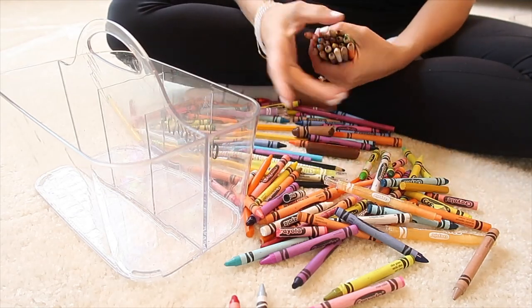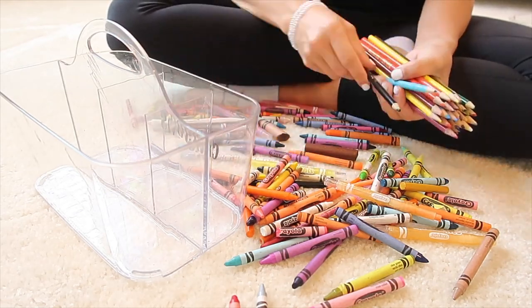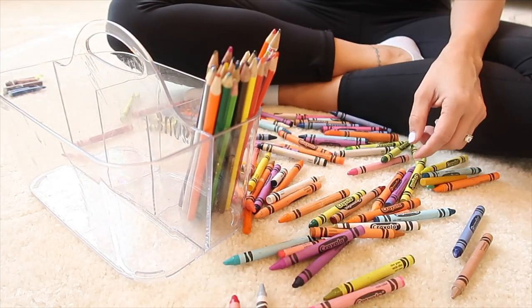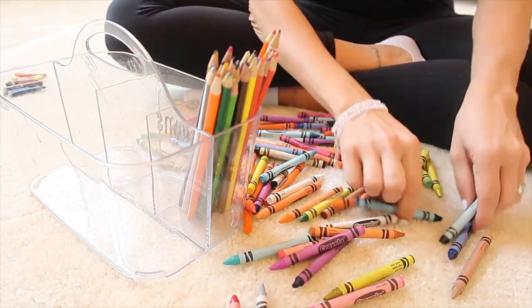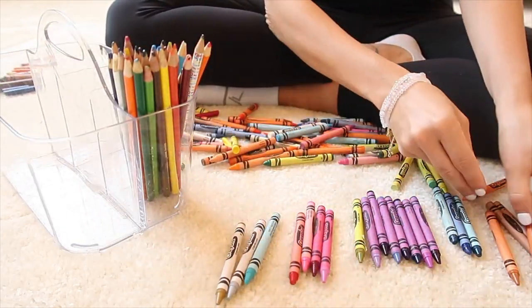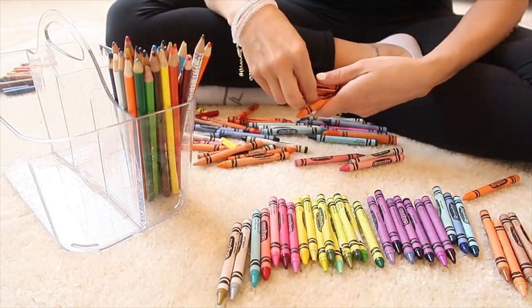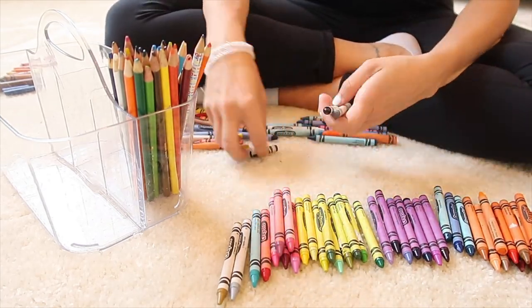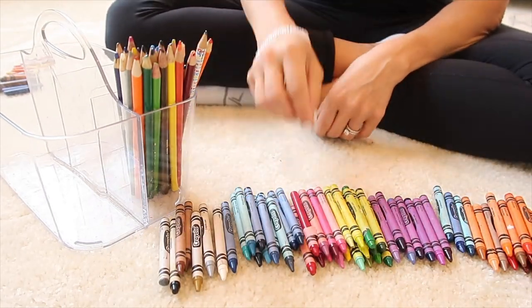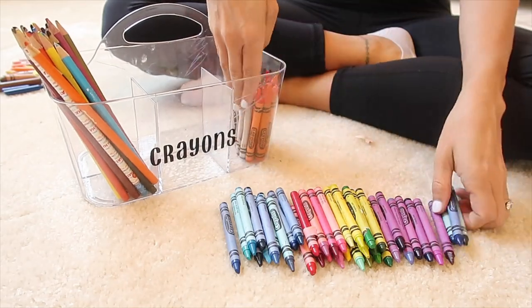Sometimes when my mom had off from work and I got home from school, she would have the house completely clean or have my toys organized, and it made me feel refreshed when I came home. Maybe that's why I am the way that I am, but it also made me want to play with my toys. So when I have all the crayons organized, I notice that the kids want to color more. It's just the way some people work.